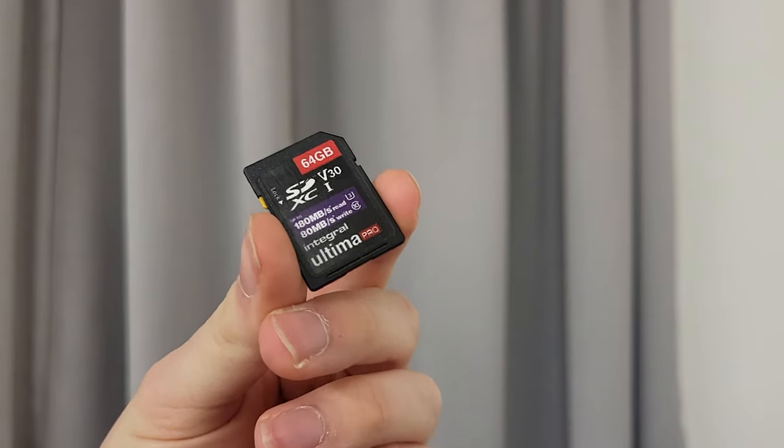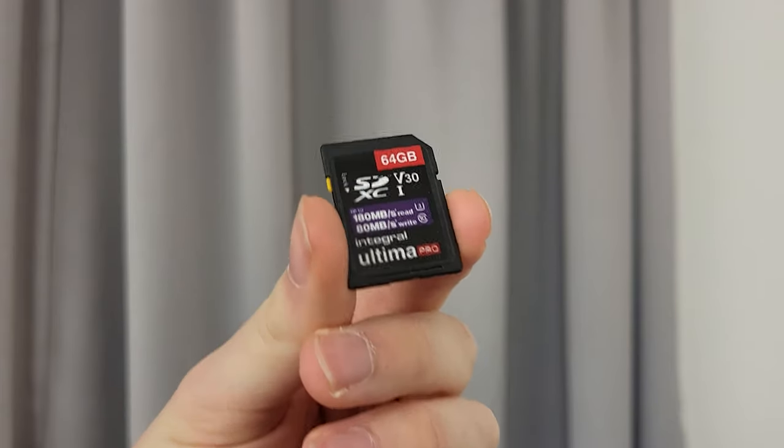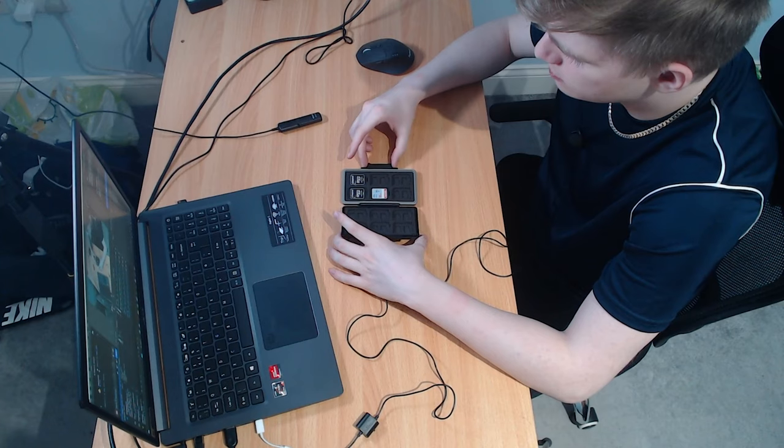I'll throw up the memory card I'm shooting this video on. What I do to save buying new memory cards is I put everything on the memory card onto my hard drive or SSD on my desktop PC or laptop, and then I just delete everything on that card and put it back in the camera and keep going.